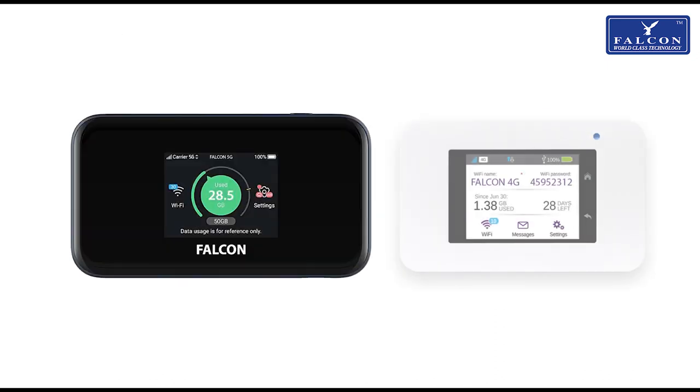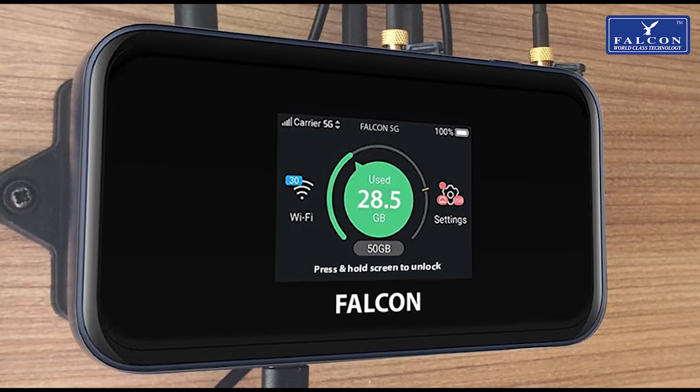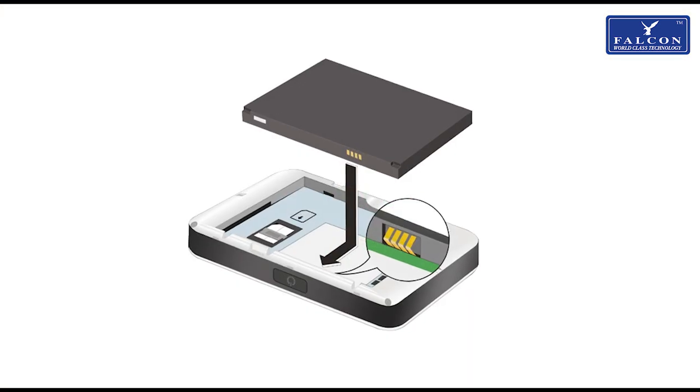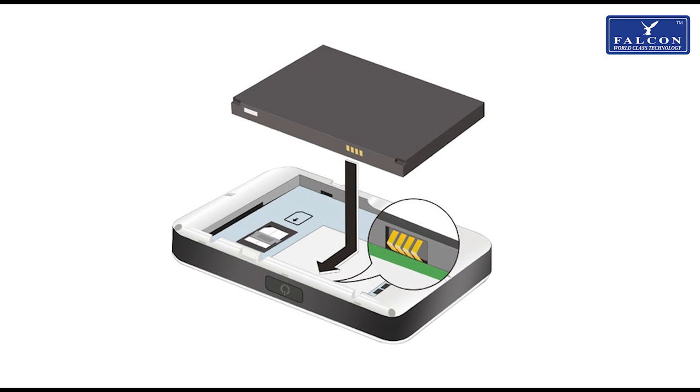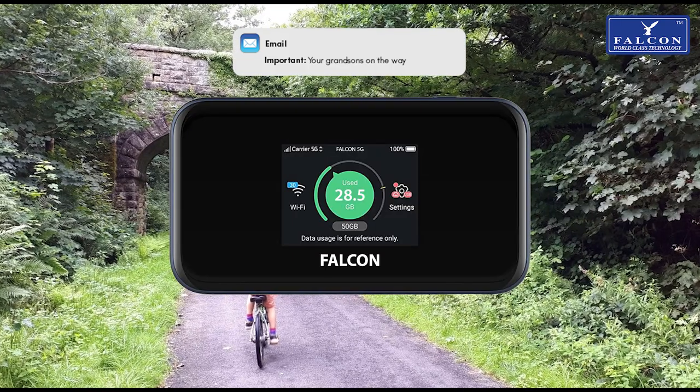The 1800 and 450 megabit per second routers are mounted on docking stations when inside the van. They also have a built-in lithium battery that allows them to be used portably, whether you want to take it to the beach or make sure you don't miss any important emails on your bike ride.